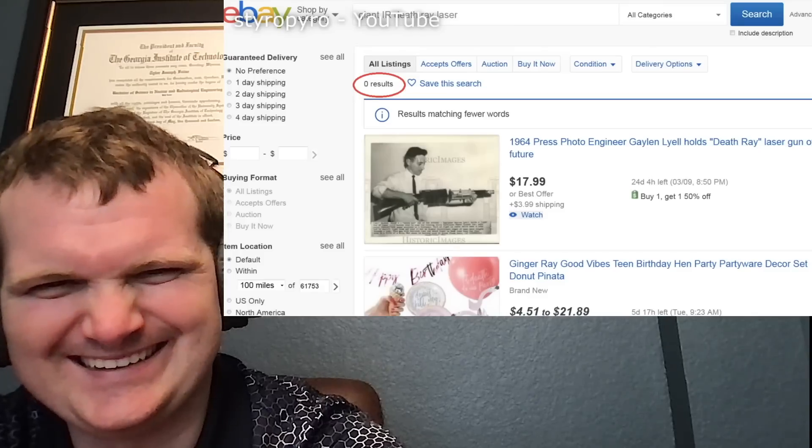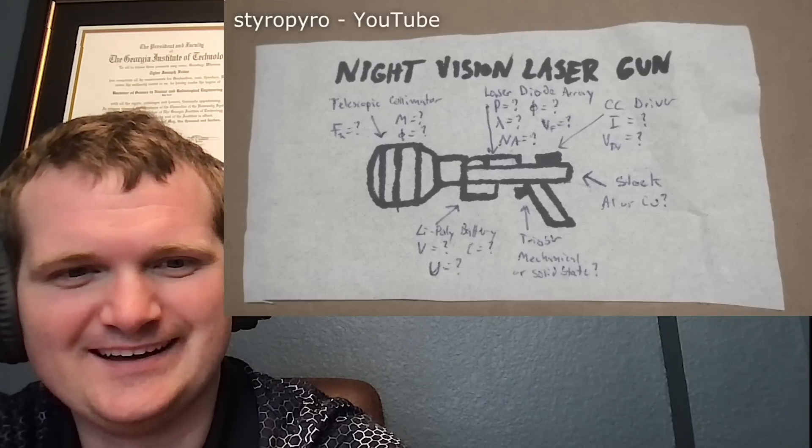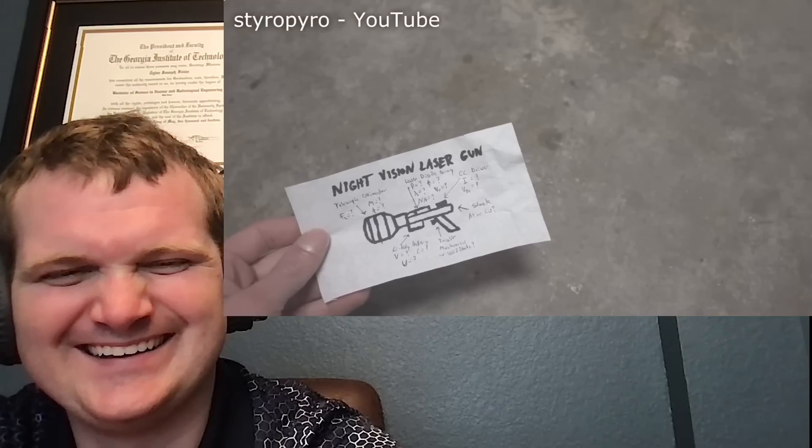This laser doesn't even reach the class 4 danger rating — I need something at least 100 times stronger. Unfortunately, a giant portable IR death ray isn't something you can just buy online, so I have to build one myself. One of the fun parts of designing a laser like this is being completely at the mercy of cheap eBay parts. Luckily, high-tech startups are constantly failing and militaries around the world are always getting rid of old laser hardware, which means there's always a constant supply of weapons-grade laser parts in the surplus market.